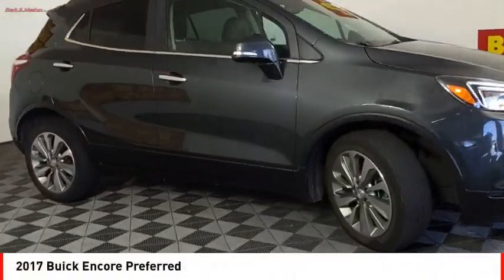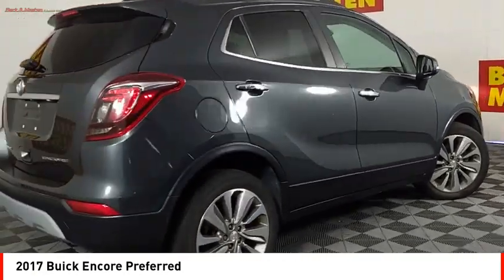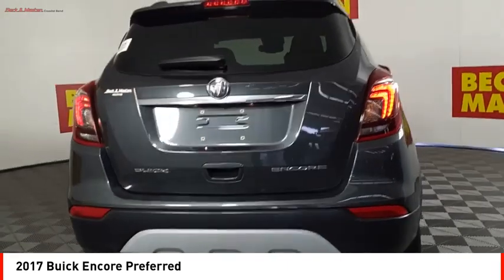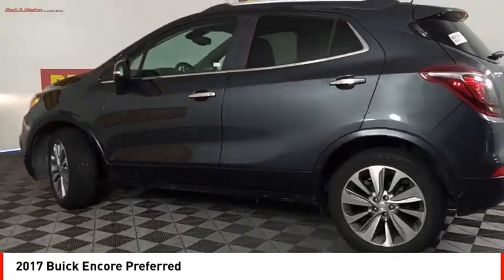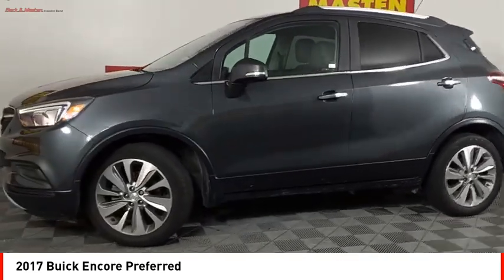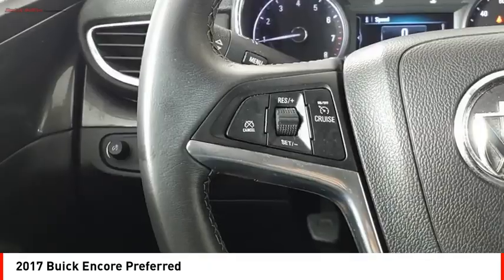Stop by and take a look at the 2017 Encore. The Encore captures Buick's traditional strengths while demonstrating luxury and style in a petite size. It's amazingly quiet at freeway speeds, and the suspension engulfs pavement imperfections, providing passengers with a pampered ride.